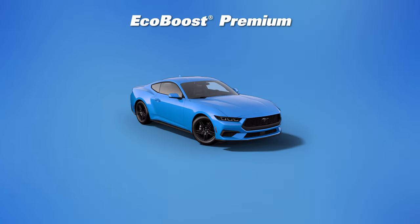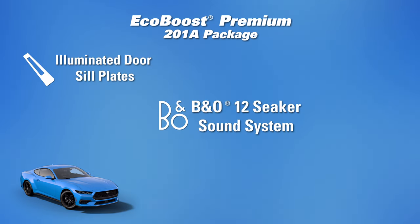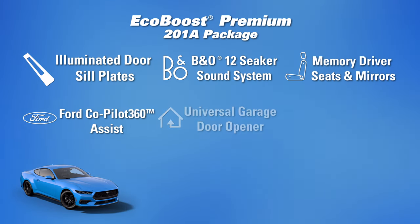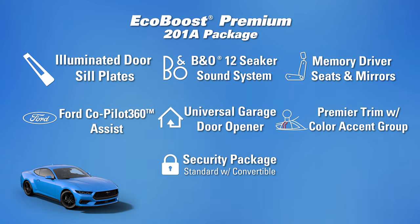Starting off with the EcoBoost Premium at the premium level — if you want to opt for the 201A package you can expect the illuminated door sill plates, the B&O sound system which does sound really good, the memory driver's seat, Co-Pilot 360 Assist, the garage door opener on the visor, the premier trim and color accent group, and of course the security package.